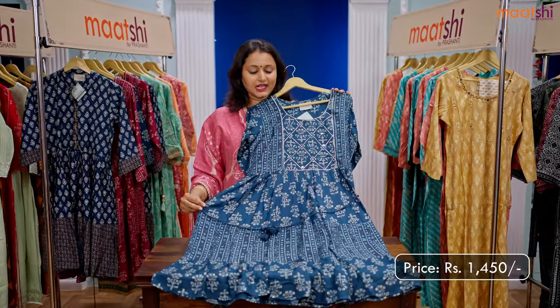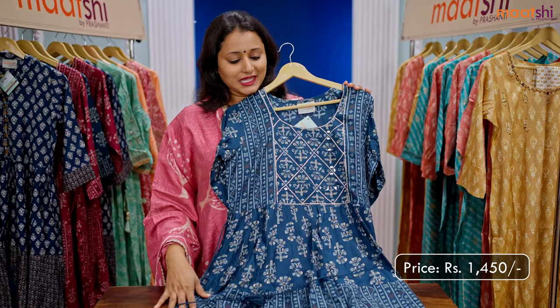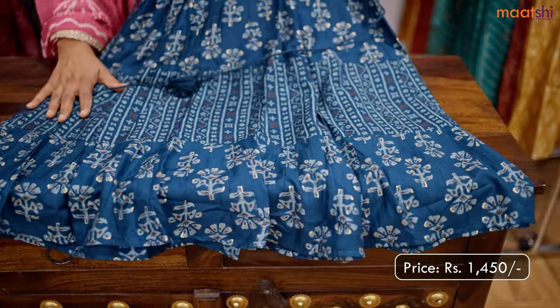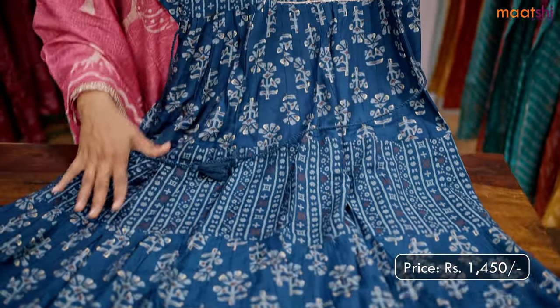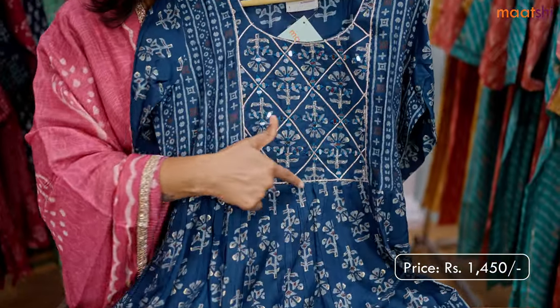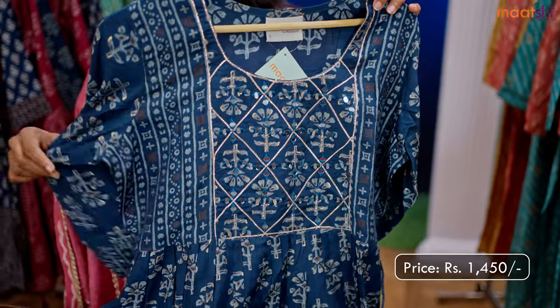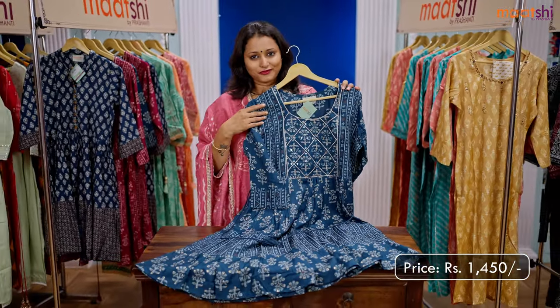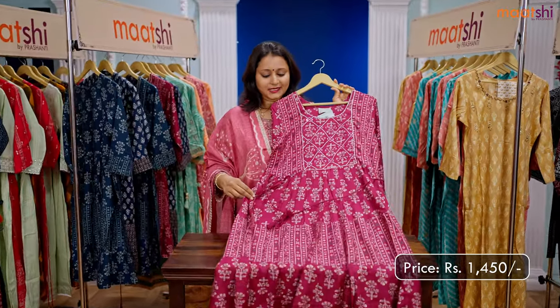The first one for today is this lovely frock type mid-length kurti, a lovely shade of blue with very pretty geometric and floral prints that runs throughout the top. This has got a simple mirror work pattern along the neckline with a three-fourth sleeve. This top is priced at ₹1450.